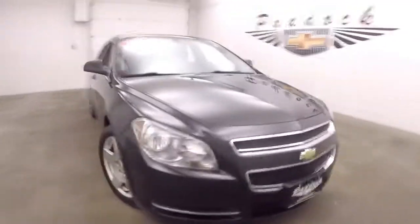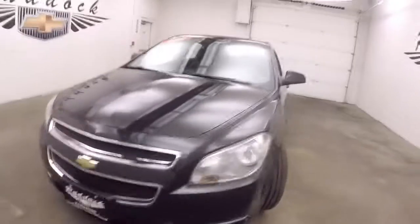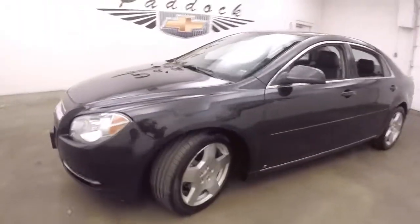It's a 2009 Chevy Malibu with black granite paint, nice alloy wheels, and good tires.